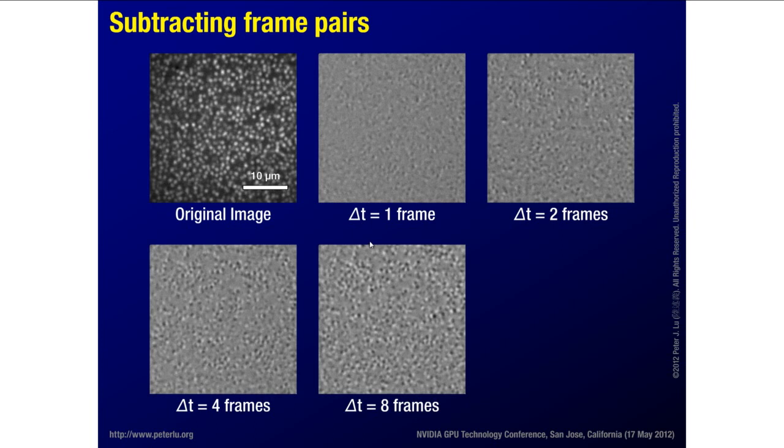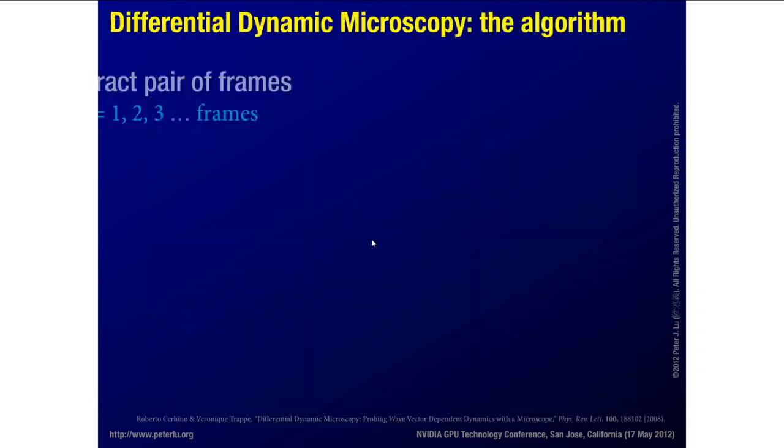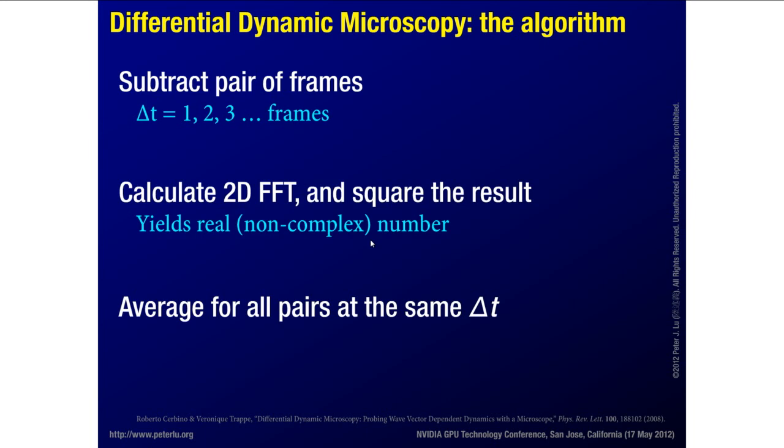Eventually between delta T equals 8 frames and delta T equals 16 frames, the images start to look the same from a statistical perspective, because the positions of these particles become decorrelated. After a certain point they've diffused around and any configuration information in the original system is lost. Statistically, in the long-time limit these images will saturate to some level of structure. What we're going to do is take a two-dimensional Fourier transform of that subtracted image, square the result, take the complex magnitude for a real result, and then average over all pairs at the same time separation to give us good statistics.